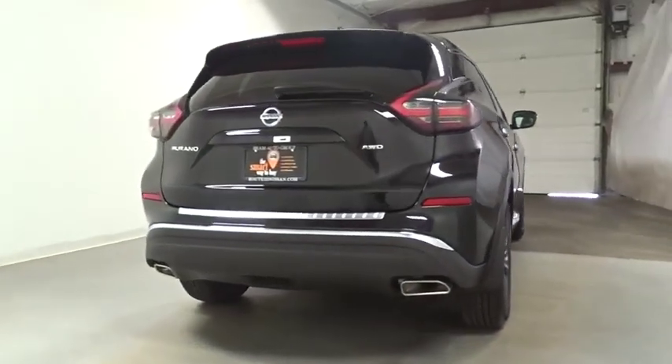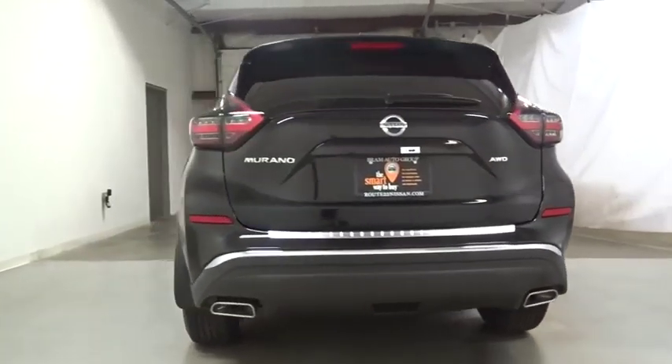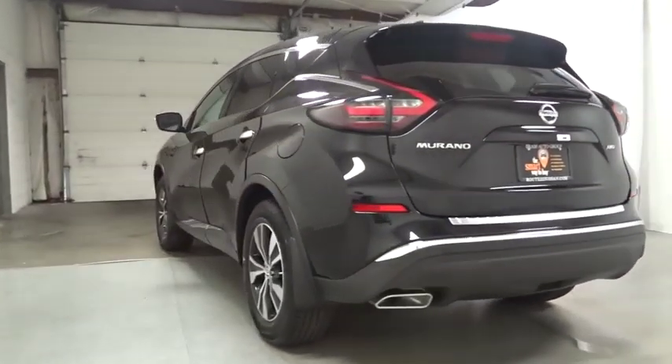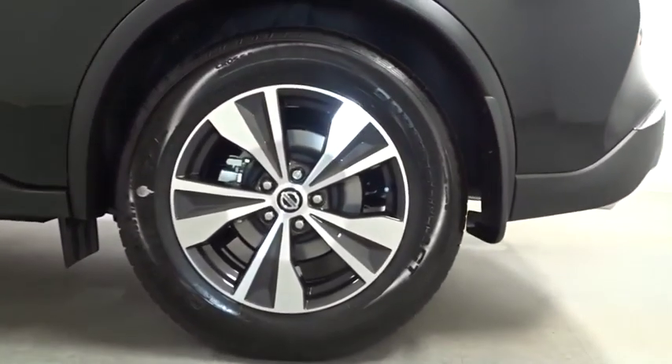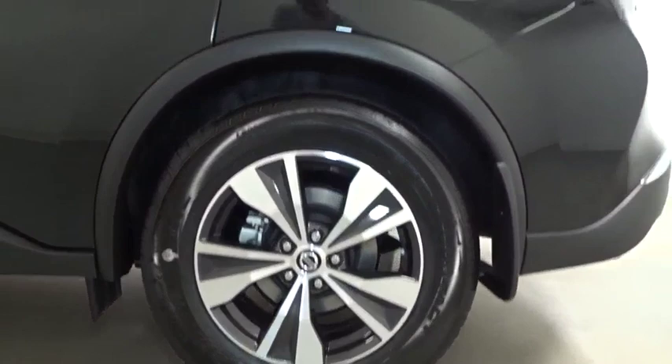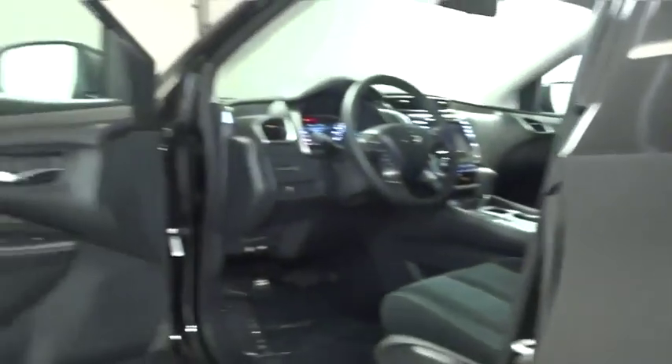This vehicle has less than 100 miles. Here are some of this vehicle's great options: keyless entry, electronic stability control, trip computer, clock, tachometer, day and night rear view mirror, outside temperature gauge, Sirius satellite radio, cloth seat trim, engine immobilizer, and tinted glass.